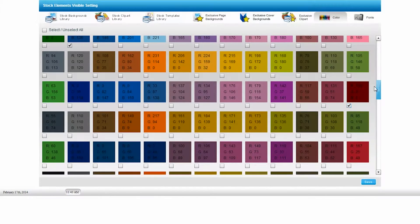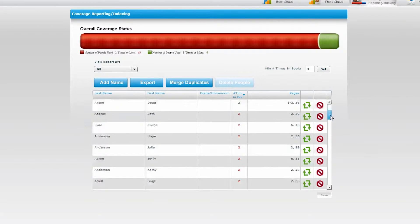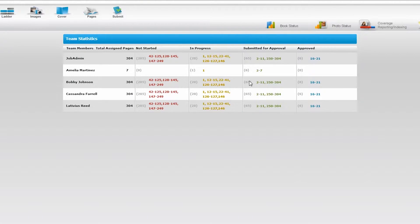Use advanced coverage reporting to quickly view how many times a person is tagged in photos to maximize individual inclusion in the book. Monitor student progress and keep things moving with the team statistics report.